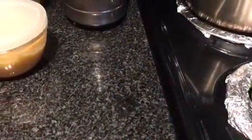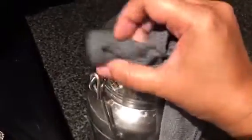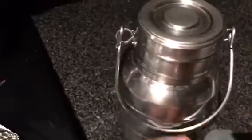Wiping any spills immediately will reduce a lot of work later. Also, making a habit of cleaning the oil can and other containers on the countertop after cooking is a good habit.